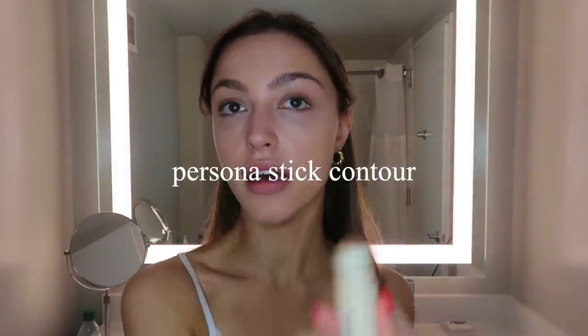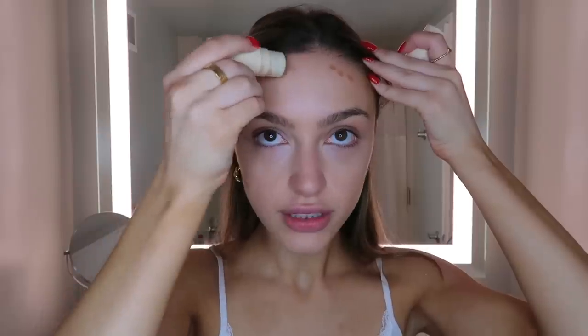For contour, I'm using this stick contour by Persona. I'm just taking it and doing a little carve-out of my cheekbones. I also like to do a few dots along the sides of my forehead, and then I just blend it in with my fingers.